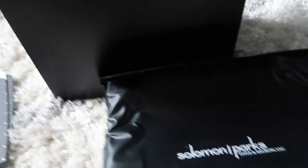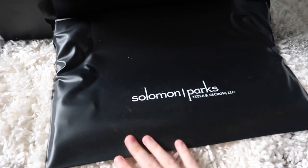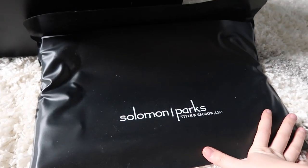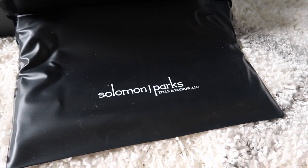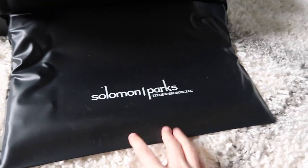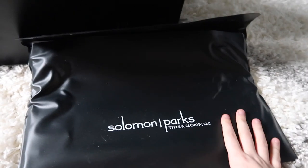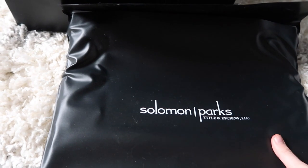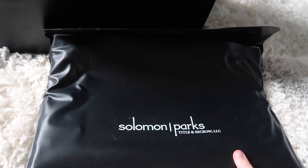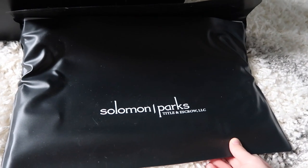Unfortunately, we have this big document folder from when we actually signed paperwork for our house — and the paper in here is not your typical letter-sized paper. This will not fit in our nice filing box, so I'm actually just going to find a place to stick this. We have some more places where we can file stuff away in one of our closets in the office.